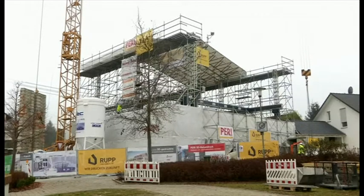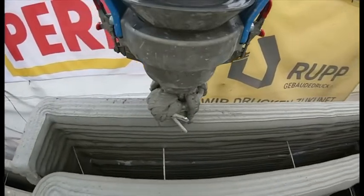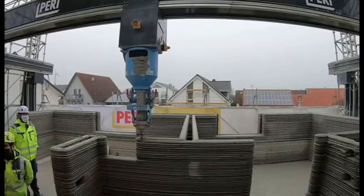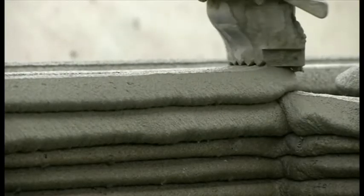Building sites just aren't what they used to be. Here, in the appropriately named town of Wallenhausen, a potential revolution in construction is taking place — a ginormous 3D printer, which uses concrete rather than ink.